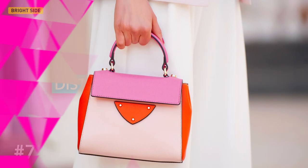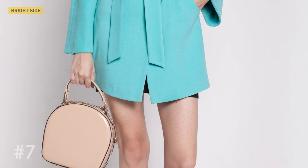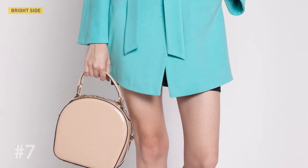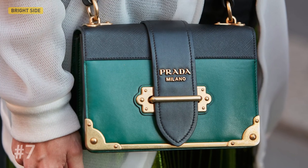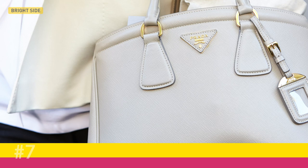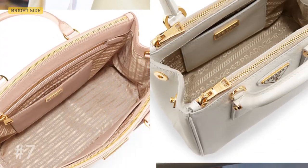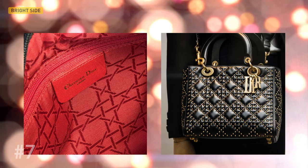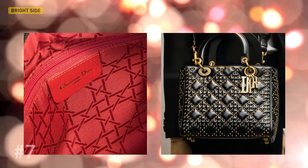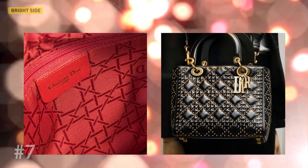The last one: distinct characteristics. Before visiting a store, do some research on the specific attributes of the chosen brand. Each brand has its very own distinct characteristics. For example, an authentic Prada item will never use a contrasting color for the lining compared to the exterior color — they always use perfectly matching colors for lining and exterior material. As for Dior, look for their unique bright red lining with the brand logo woven throughout. A shiny, super silky lining is a bad sign.